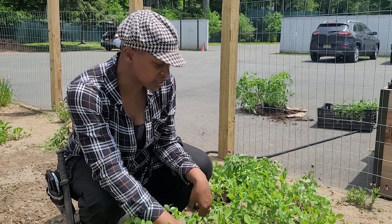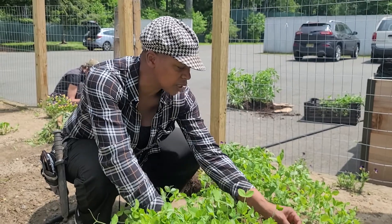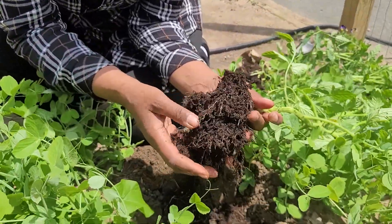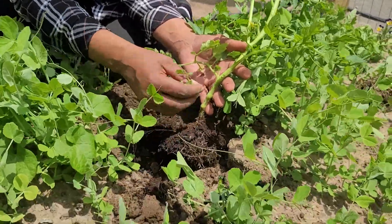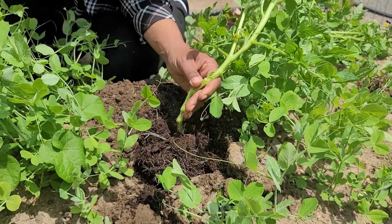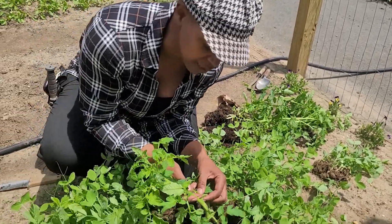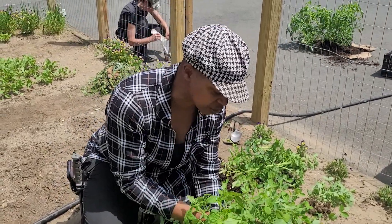That strong root system will help your tomatoes grow really, really well. When you get your tomato out — whether it's in a cell or not — you're going to gently tease the roots, because you want them sticking out a little bit without damaging them. You can strip the bottom leaves off if you choose to. We're actually going to pinch off any flowers, because behind the flowers come tomatoes, and we don't want the energy going to the tomato straight away — we want it going into the root system to create a very strong plant.